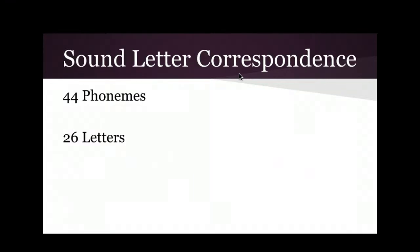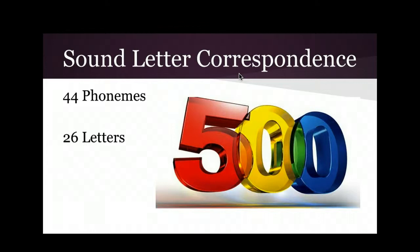There are 44 phonemes and only 26 letters. So it is not a one-to-one correspondence. To represent those 44 phonemes in written language, how many ways do you think there are? Students guessed: a few hundred, 5,000, 30,000. The answer is about 500 — there are about 500 ways to write those 44 phonemes.